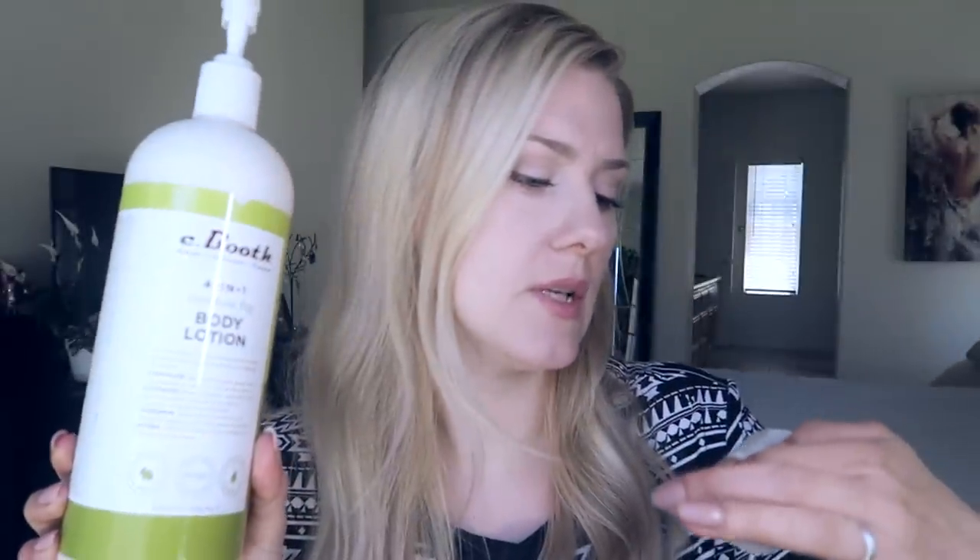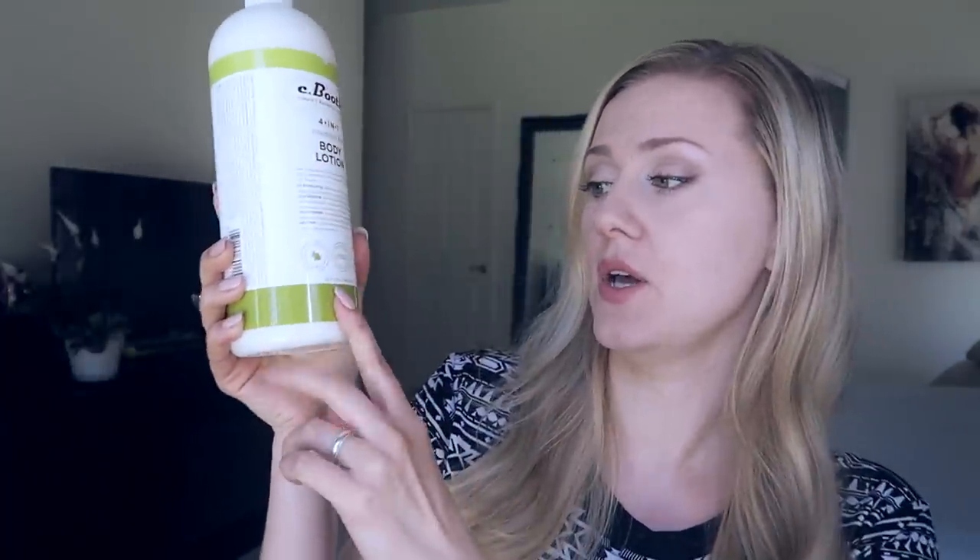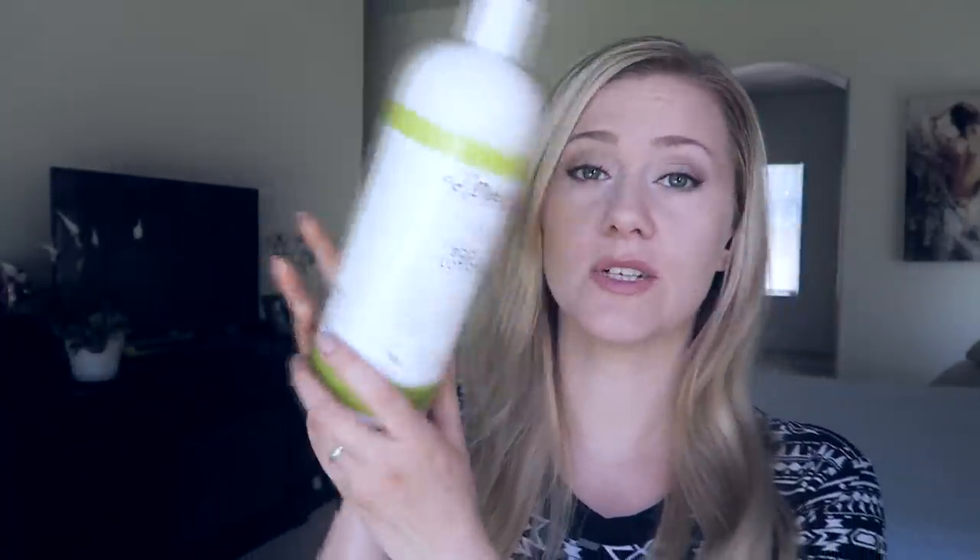This lotion was $7.93, but it's quite a big bottle — 32 ounces, almost a liter of lotion. So that's pretty good. I'm gonna use that.